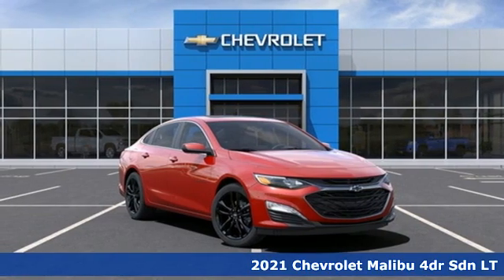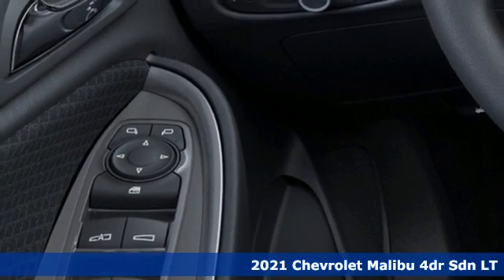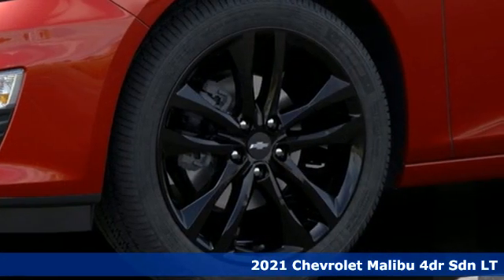Here's a new 2021 Chevrolet Malibu. Smart and alluring. It'll impress you with its safety measures, fuel efficiency, and overall performance.